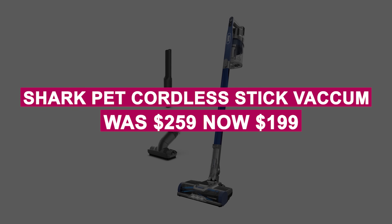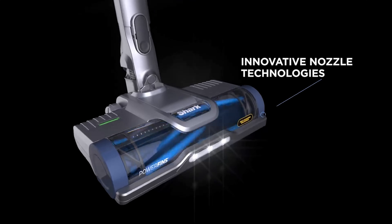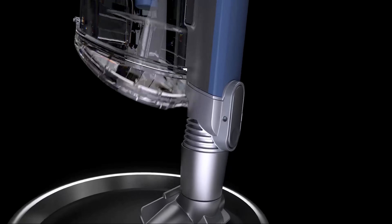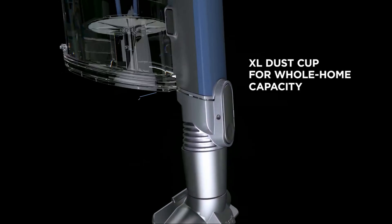The Shark Pet Cordless Stick Vacuum was $259, now $199. This cordless vacuum works on carpets and hard floors, while its HEPA filter captures 99.9% of dust and allergens. Its XL dust cup is easy to empty, making cleaning hassle-free.